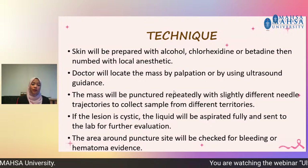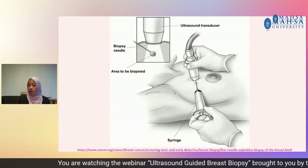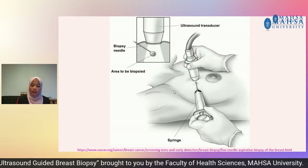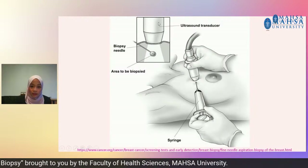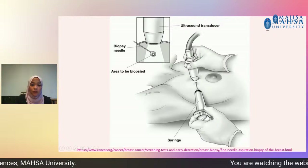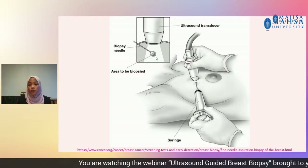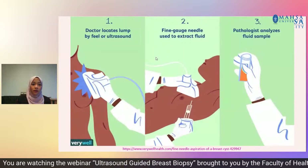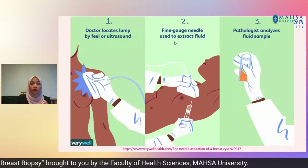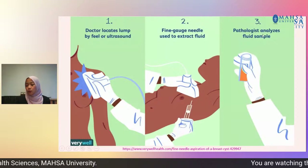So, to summarize FNA: first, locate the lump by palpation or using ultrasound. Then, a fine gauge needle is used to extract the fluid, which is sent to the lab for the pathologist to analyze the sample. The advantages of FNA are that it is very fast, simple, and less invasive than surgical biopsy. It leaves little to no scar because we use a very small thin needle, and it does not involve ionizing radiation since we use an ultrasound machine.